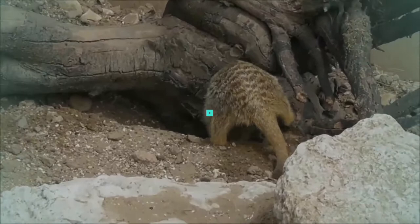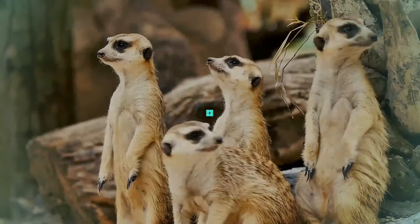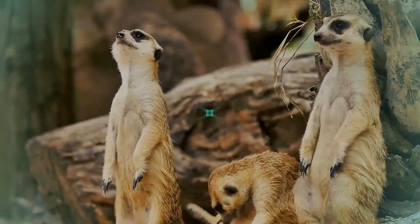Three subspecies are recognized. Meerkats are eusocial and form packs of 2 to 30 individuals each. There is a social hierarchy — generally dominant individuals in a pack breed and produce offspring, and the non-breeding, subordinate members provide altruistic care to the pups.